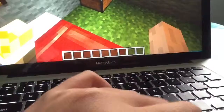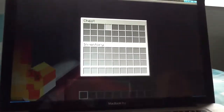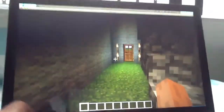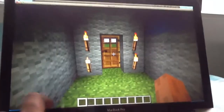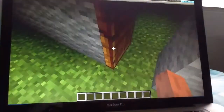This treasure chest is going to be very important because whenever we're building something, all the stuff will be here. Before I preview the video, I'll show you what the things are made out of, and you can try to build it yourself as well.